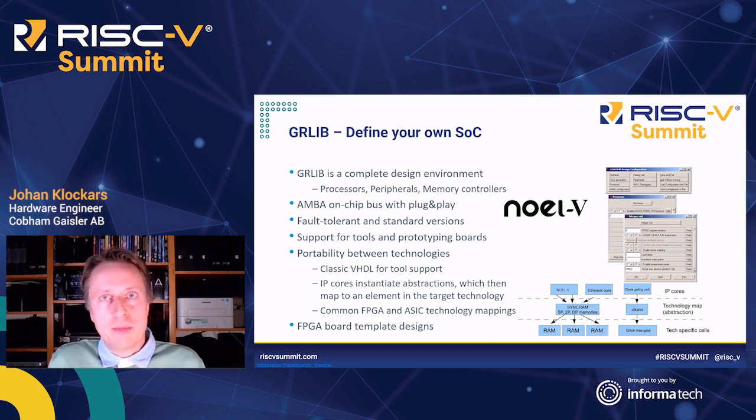With the NOEL5 now in GRLib, it's simple to use the rest of these IP cores with a RISC-V CPU. All our code is written in VHDL, but at the lowest level we instantiate abstractions of common major components, which then map to various FPGA and ASIC technologies.